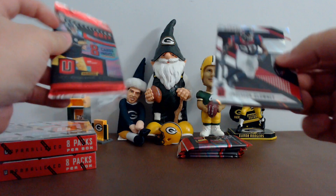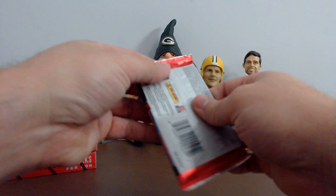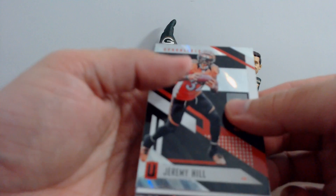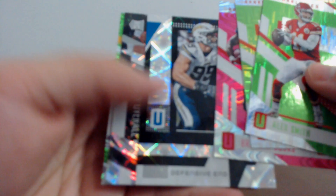We got Jadeveon Clowney, Damon Harrison, Jack Doyle, Jason Kelsey, Chandler Jones, David Johnson. Your rookies: Carlos Watkins and Chad Williams. Jeremy Hill, got a hit for Denver — 24 of 49. Jake Butt. Alex Smith, Mike Glennon, Brandon Cooks, Joey Bosa. Your rookie: Eddie Vanderdoze and Kevin King.